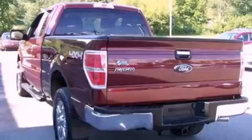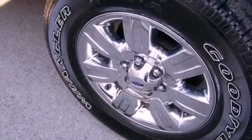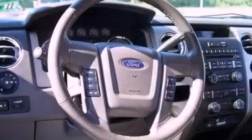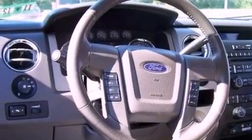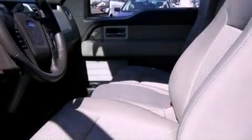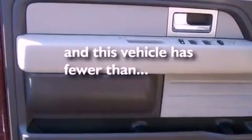The following features are also included: air conditioning, cruise control, full-power accessories, a CD player, automatic locking wheel hubs, an engine immobilizer theft deterrent system, a passenger side vanity mirror, an anti-lock braking system, keyless entry, and this vehicle has fewer than 19,000 miles on the odometer.